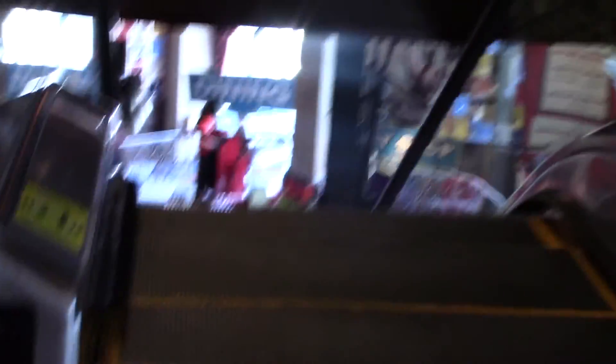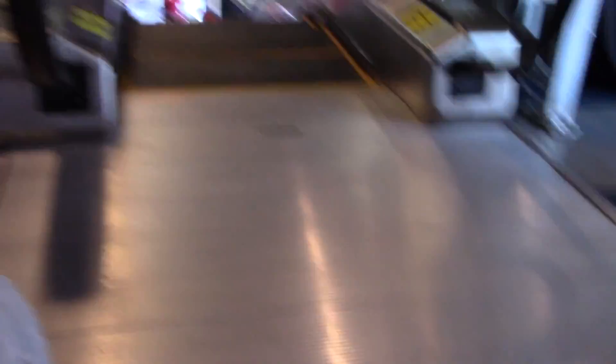But before we end the video, let's take a look at these nice Kone Escalators. Kone. Very nice. And I guess that's it. Thank you.